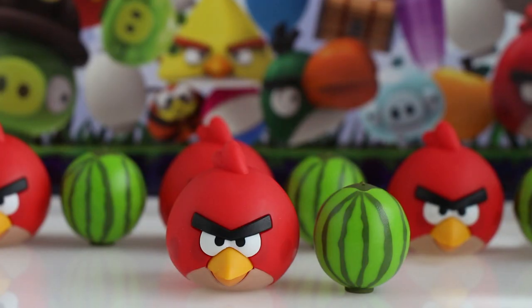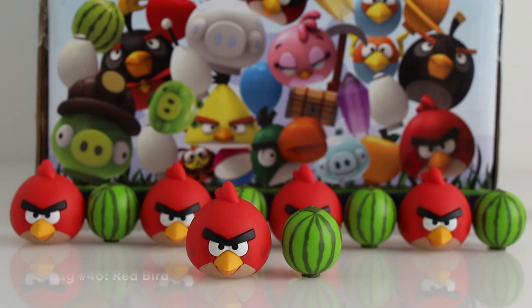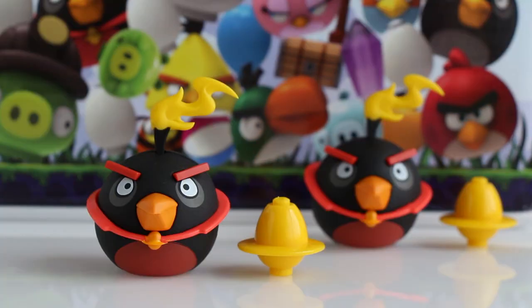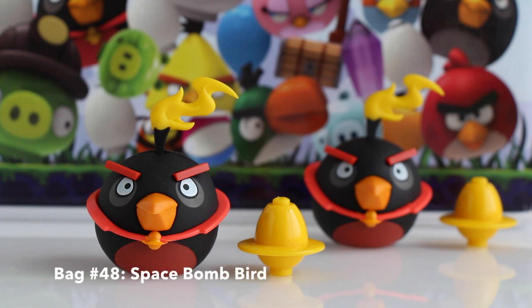In bag number forty-five we got Red Bird and a watermelon. In bag number forty-six we got another Red Bird and another watermelon. In bag number forty-seven we got Space Red and a yellow crystal. And finally, in bag number forty-eight, we got Space Bomb Bird and a golden space egg.